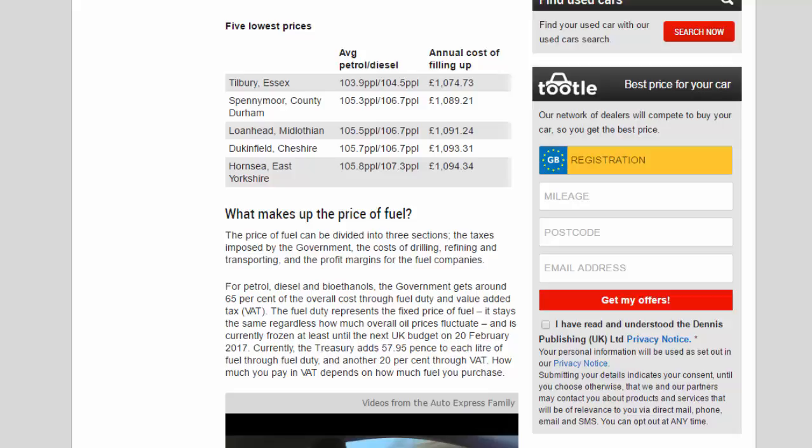How much you pay in VAT depends on how much fuel you purchase. The second biggest chunk comes from the wholesale cost of the fuel itself — a combination of currency exchange rates, global oil prices, and domestic supply and demand. Finally, the smallest share comes from the filling stations themselves. A typical fuel station profits around 2p–5p per litre, but tough competition can drive this down further.